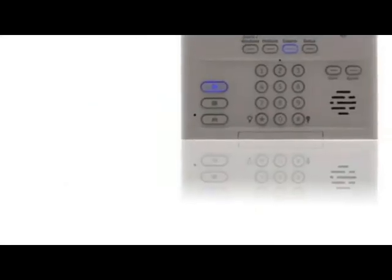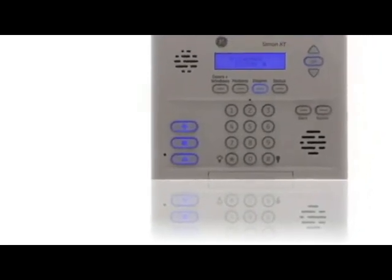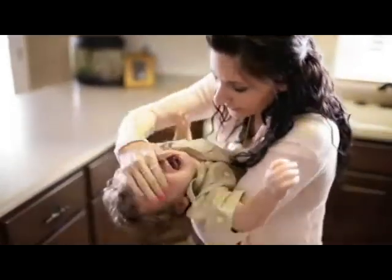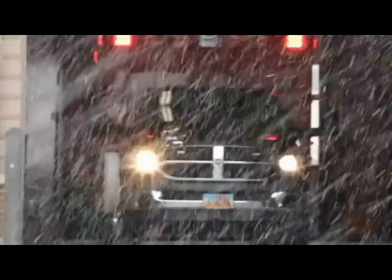There are three buttons on the left called hotkeys or panics, used for medical emergencies, fire, or police. Let's say you have a medical emergency — instead of finding a phone, calling 9-1-1, and wasting precious minutes getting through to someone and telling them the emergency and address, simply double-tap the medical button and the monitoring station will come right over the panel, coaching you through the situation while the ambulance is on the way.